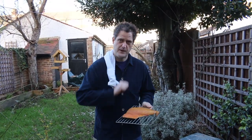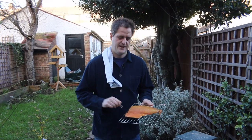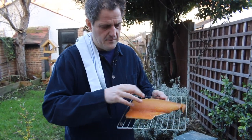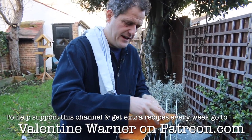God, that haddock looks good. A little bit of brown sugar and salt - a cure for about six or seven hours - and then it's been in the smoker overnight. When I cured it with the salt and the sugar, it removes a lot of the moisture, and then the smoke has really penetrated the meat.